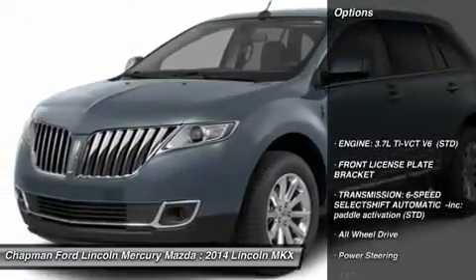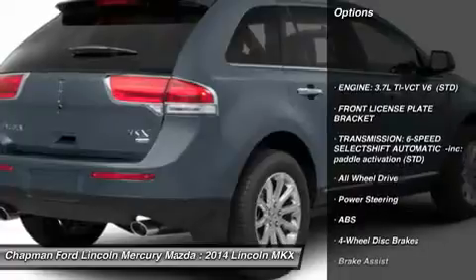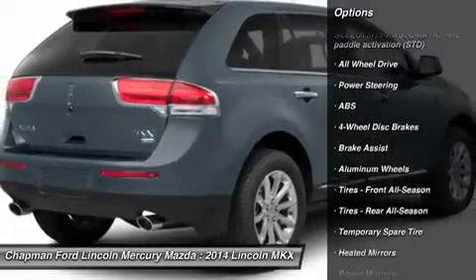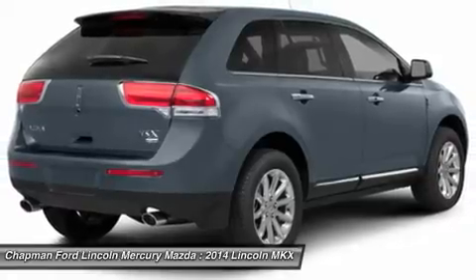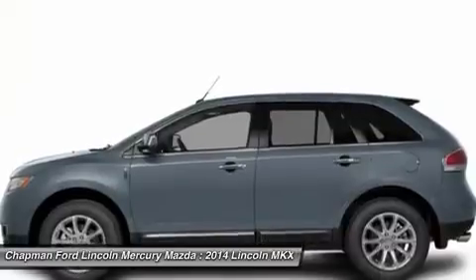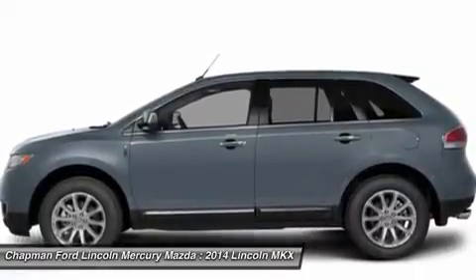Here are some of this vehicle's great options: anti-lock braking system, power passenger seat, all-wheel drive, steering wheel audio controls, power liftgate, power steering, adjustable steering wheel, four-wheel disc brakes, aluminum wheels, and keyless start.